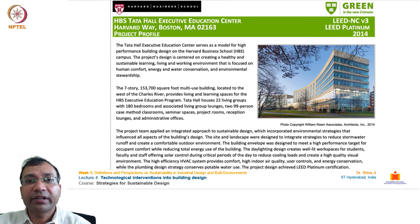One more example is Harvard Business School's Tata Hall Executive Education Center in Boston, Massachusetts. Rated under LEED New Construction Version 3, it received LEED Platinum rating in 2014. It was funded by Honorable Ratan Tata from India as a philanthropic contribution to his alma mater. Tata Hall serves as a model for high-performance building design, centered on creating a healthy and sustainable learning, living, and working environment focused on human comfort, energy and water conservation, and environmental stewardship.